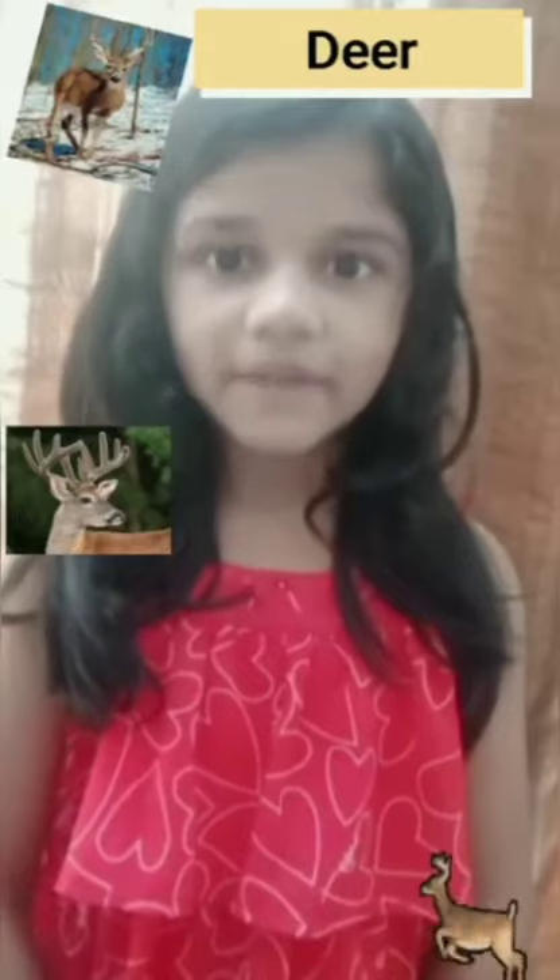Deer: they use their horns as weapons for self-defense. They also just flee from the spot, running zigzag to confuse and get away from the predator.